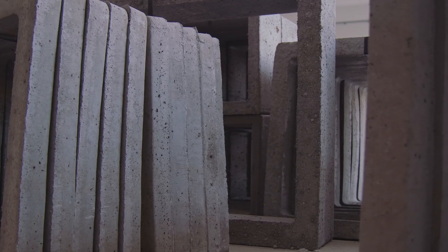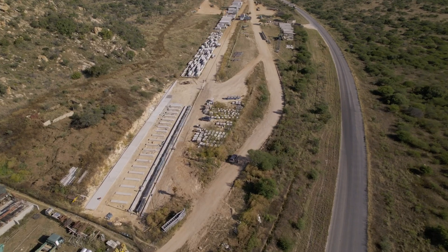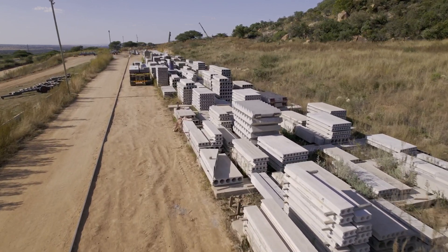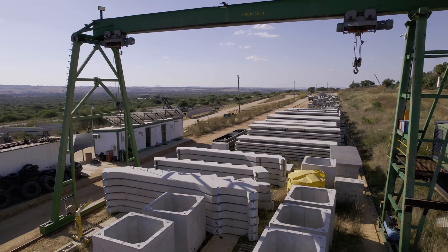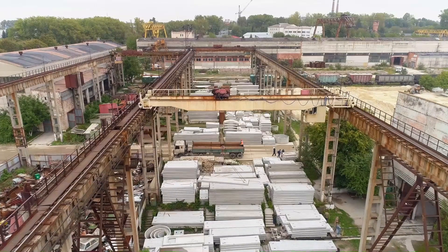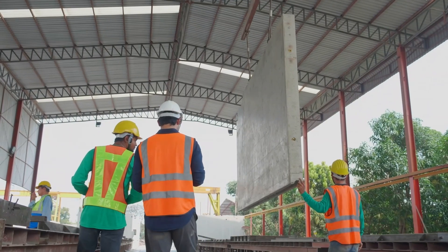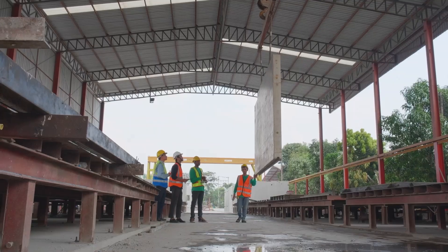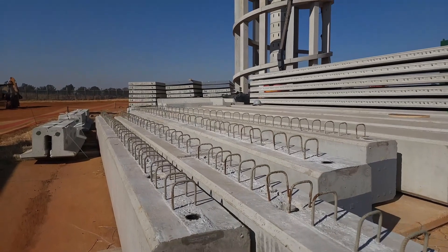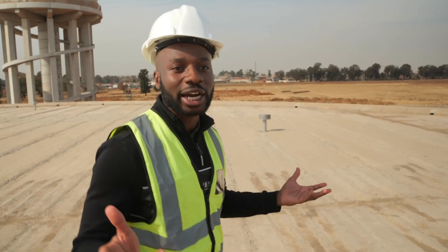First up, let's talk about the process. Precast concrete elements are manufactured off-site in specialized facilities called precast plants. Here, workers meticulously pour concrete into molds, allowing it to cure and harden into sturdy components in a controlled environment. These can range from simple panels to intricate beams and columns, all tailored to the exact specifications of the project. Once cured, these elements are transported to the construction site, ready to be assembled just like giant Lego pieces.